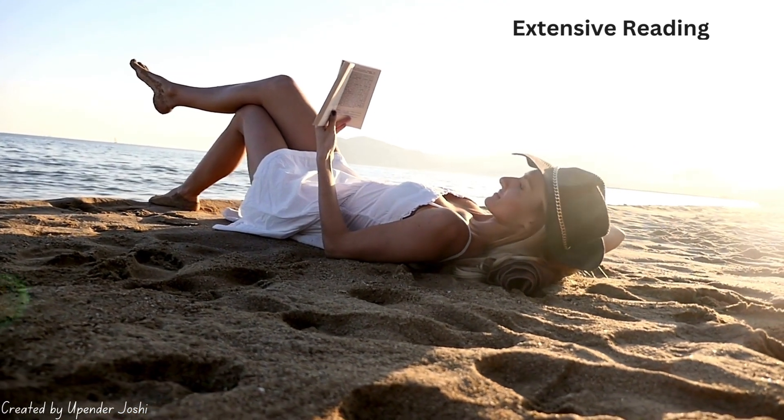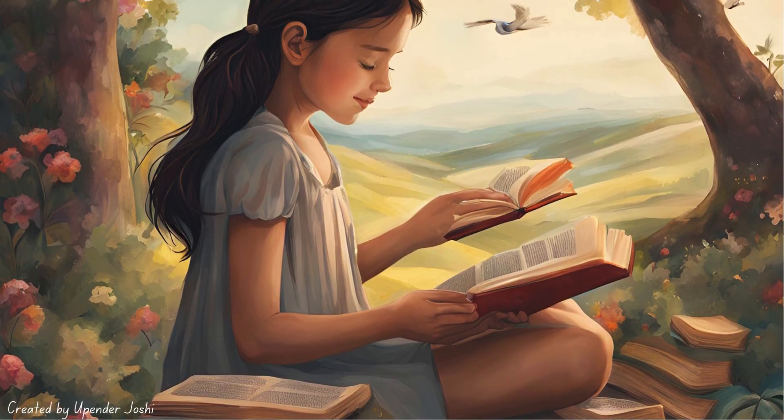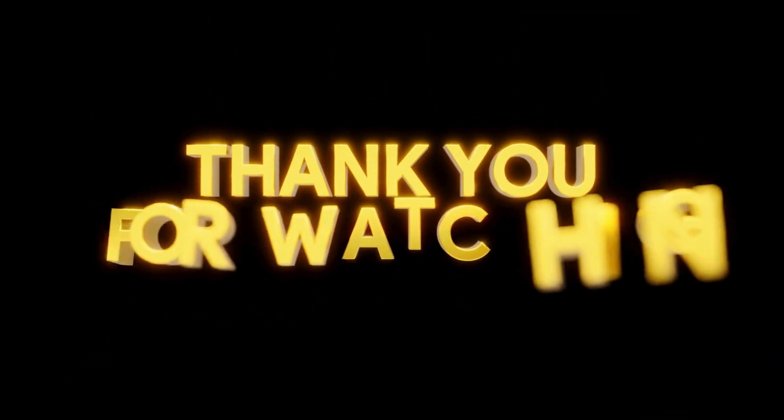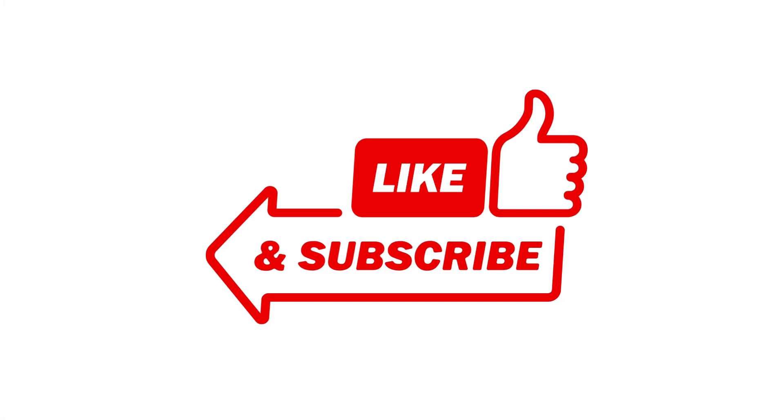So whether you're skimming through an article, scanning for key points, diving deep into a textbook, or simply enjoying a good story, understanding these types of reading can help you choose the right approach for every situation. Thanks for watching! If you found this video helpful, make sure to give it a thumbs up and subscribe for more informative videos.